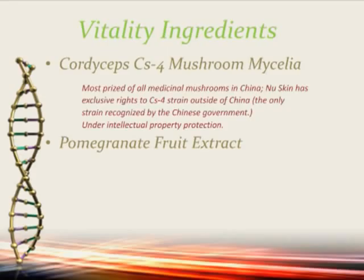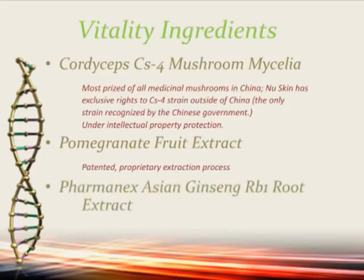We have a patented proprietary extraction process, and we know this is an active product because we show it by the effect on the gene expression in the mitochondria. Pharmanex Asian ginseng root — it's the RB1 ginsenoside, one of the most active components in ginseng — is a proprietary, unique, biologically active extract. But all of these ingredients are chosen through these gene modulation studies.